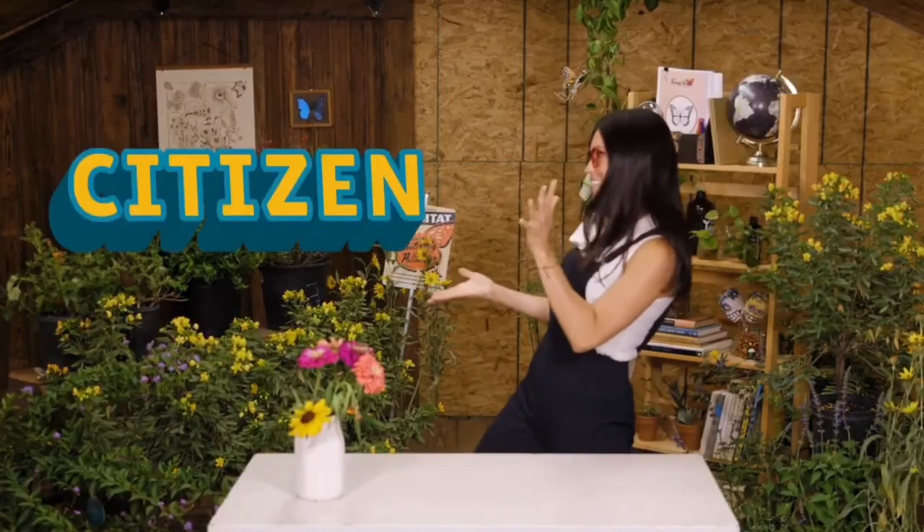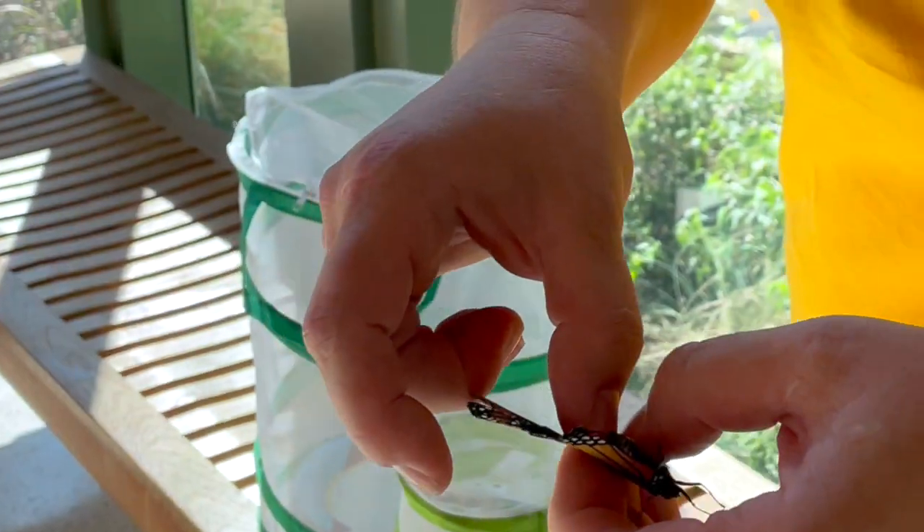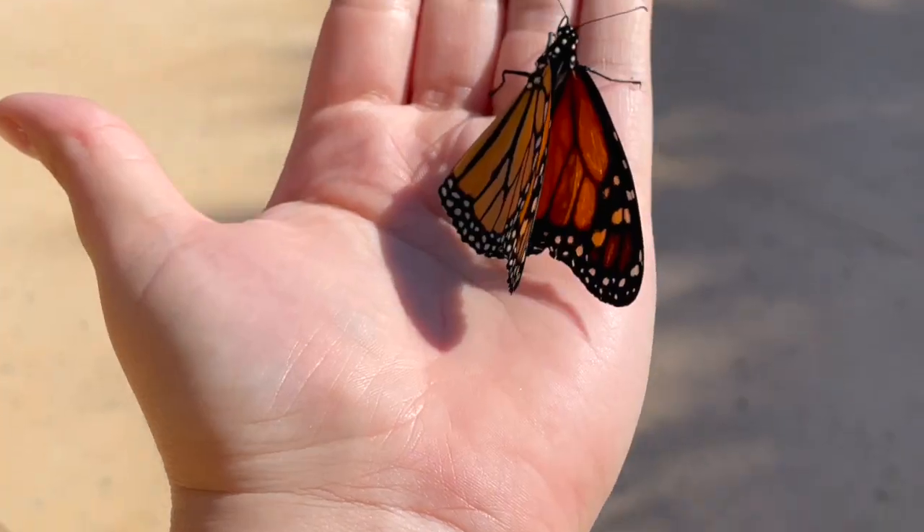One of the most exciting parts of Caterpillar Condos is the Citizen Science Project. Kids get to tag — or place a harmless sticker on their monarch's wing — on its journey to Mexico, contributing to real scientific research. It's hands-on learning at its best.